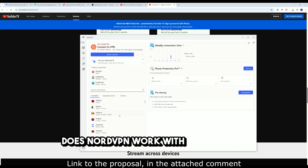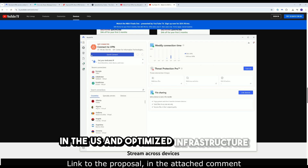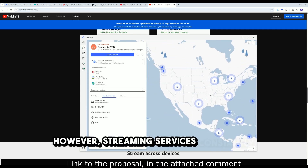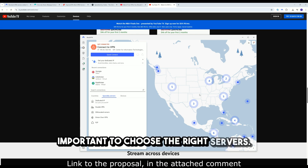Does NordVPN work with YouTube TV? Yes, and it works well if you know how to set it up correctly. NordVPN has thousands of servers in the US and optimized infrastructure to avoid most blocks. However, streaming services constantly update their VPN detection, so it's important to choose the right servers.